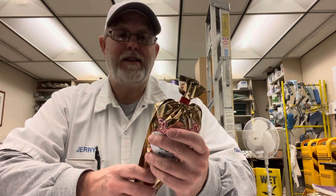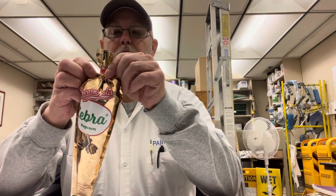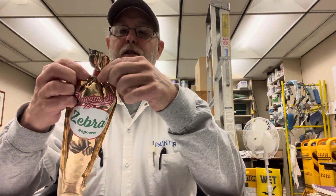The serving size is a half a cup. This is gluten-free. Let's see, it looks like there might be more information up top here.